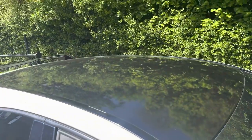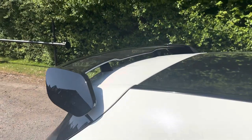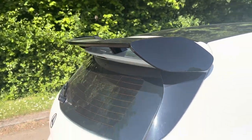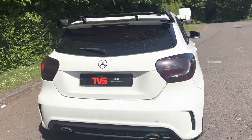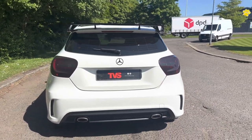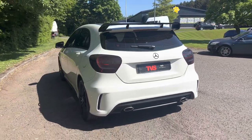We've got the gloss black roof as well, gloss black B-pillars, rear sun protection glass, and a gloss black A45-style high-level rear spoiler, gloss black rear badge, and slightly tinted rear lights, along with the standard AMG Sport twin x-fin oval exit rear exhaust. So it's a fantastic looking vehicle, I'm sure you'll agree.